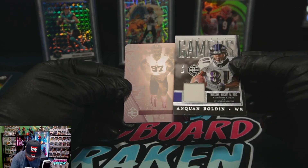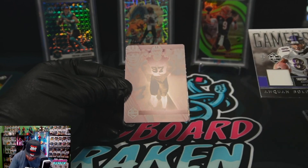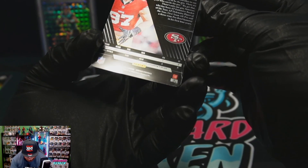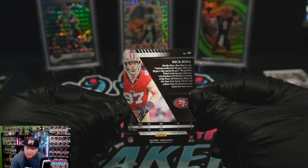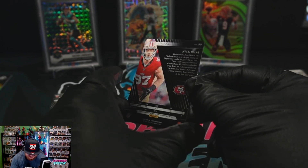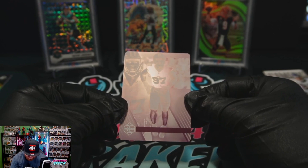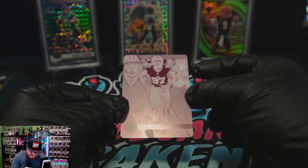So there's our patch — Bolden, wide receiver. And that is a one-of-one magenta printing plate of Nick Bosa. That is super cool. Holy crap, that is awesome. Nick Bosa, one-of-one printing plate. Crazy.